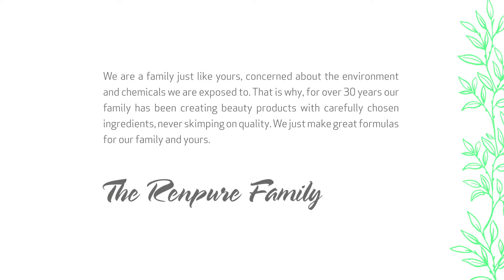We are a family just like yours, concerned about the environment and chemicals that we're exposed to. That is why for over 30 years our family has been creating beauty products with carefully chosen ingredients, never skimping on quality.